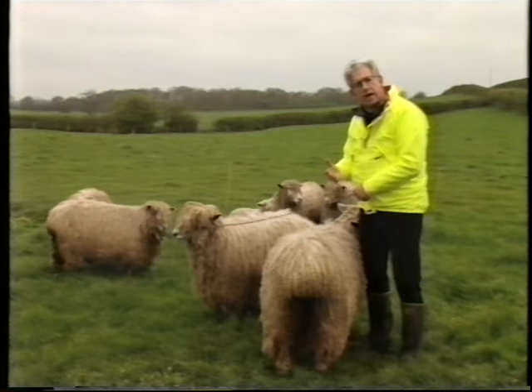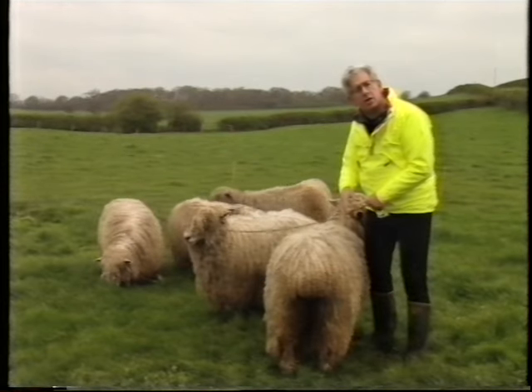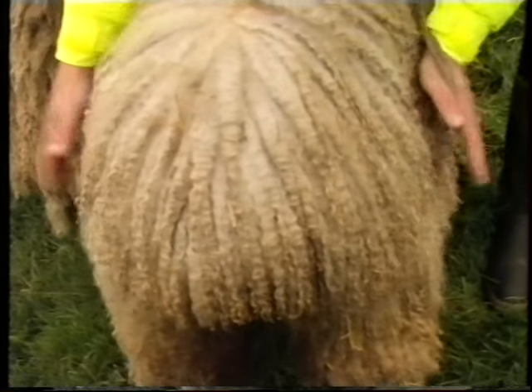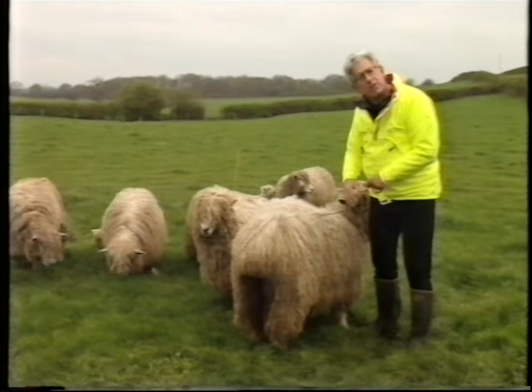He changed all that. He bred them to produce the new Leicester breed, and these are the descendants. These are Leicester longwools. And if you look, they're like barrels on legs. Just look at the width of that — it's absolutely terrific. There's a mass of meat on here, and yet they've got very fine bones.